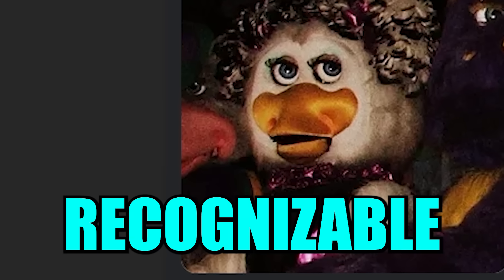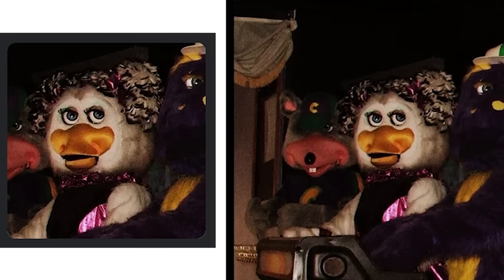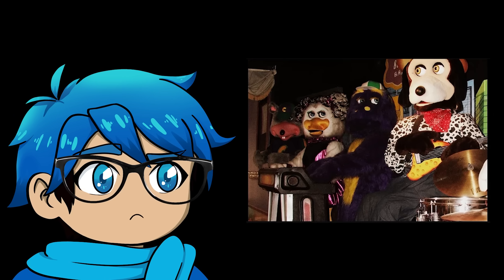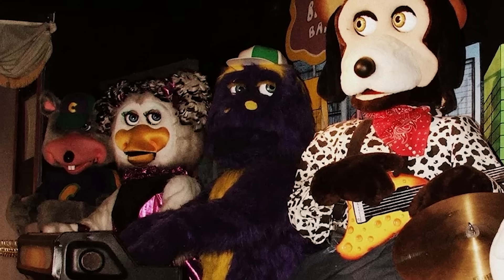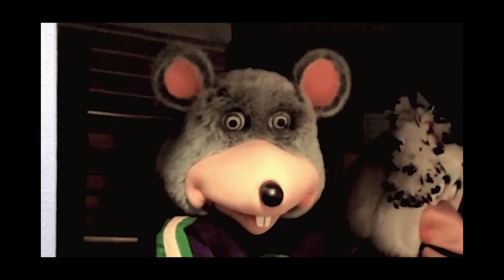Luckily, the left animatronic was pretty recognizable — it looks like Chuck E. Cheese and I very quickly found an article with the exact same image. Here you can see all four animatronics together. They still look very creepy, almost like they're gonna move and attack you at any moment. I didn't even know that Chuck E. Cheese had animatronics. Apparently they got rid of them in 2017.